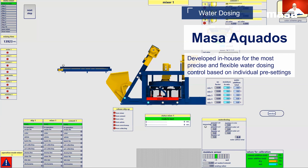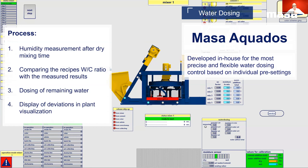Now let's focus on the last point of that section — the water dosing system from MASA, which we call the MASA Aquados. The MASA Aquados is an in-house development characterized by highly precise and flexible dosing based on customized configuration. First, the mixer is filled with aggregates and mixing starts. Subsequently, the moisture of the mixture is determined after a preset dry mixing time has been reached. The moisture sensor transmits the actual measurement to the control system. The actual and target moisture value is then evaluated by comparing it to the water-concrete set point, and the missing amount of water is dosed to the mixer. The calculated water quantities for each feeding step are shown in the visualization to allow the operator an easy overview and control of the process.